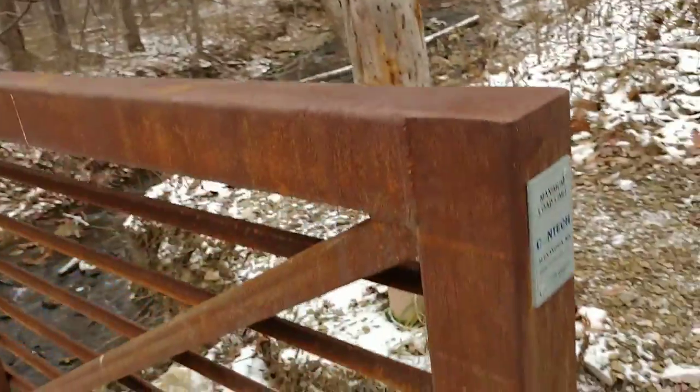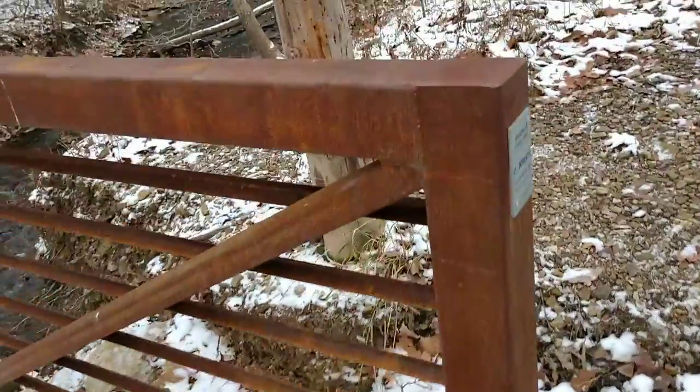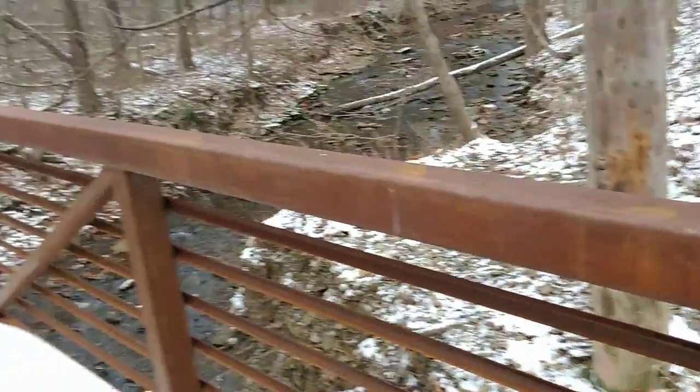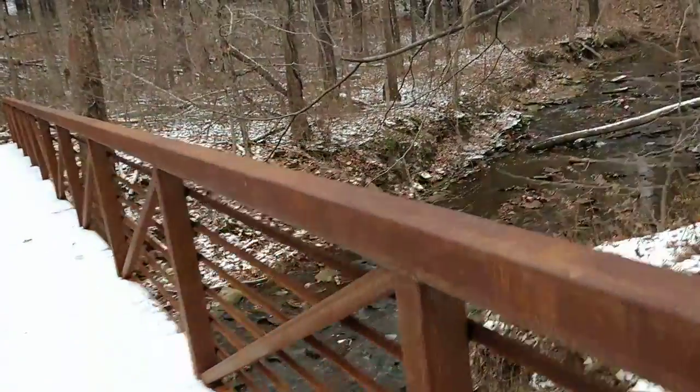So this is the way they build these bridges now. They use steel that's going to rust and just let it rust into a natural color. It's probably guaranteed to last for years.